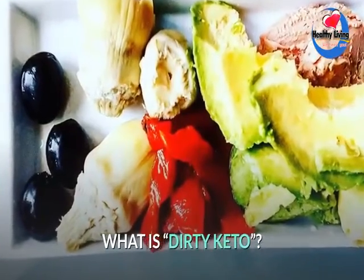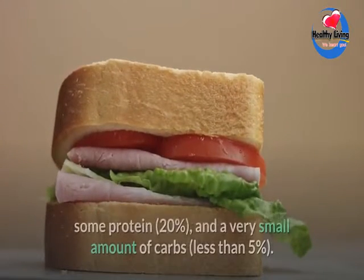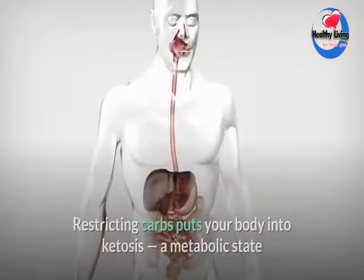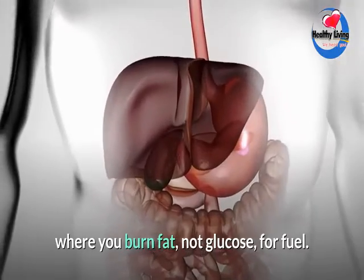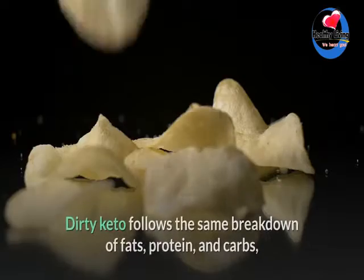On a regular keto diet, you focus on fats — 75% of your daily calories — some protein at 20%, and a very small amount of carbs, less than 5%. Restricting carbs puts your body into ketosis, a metabolic state where you burn fat, not glucose, for fuel. The result: rapid weight loss and reduced inflammation.